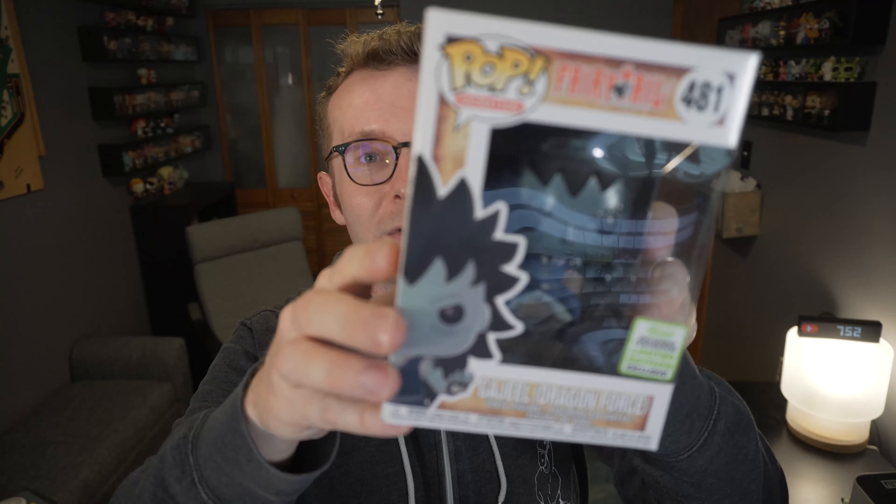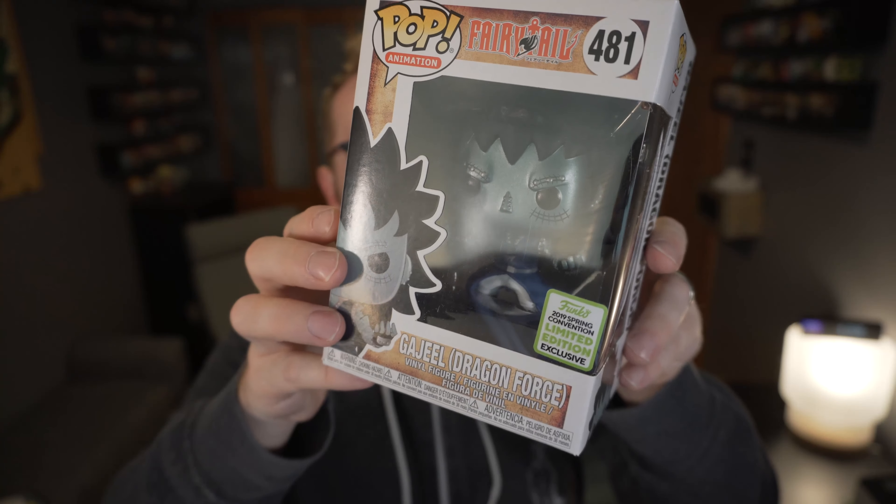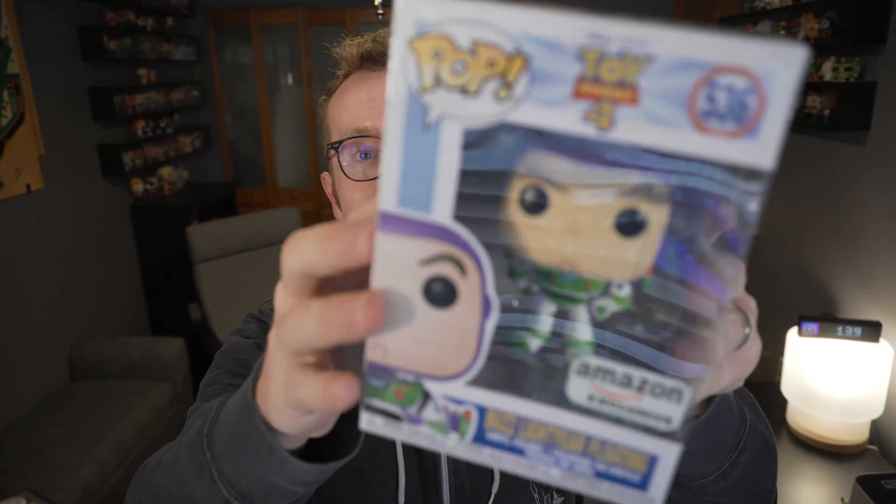We'll give him a spin in a moment, but first I have to announce the channel giveaway. There are going to be three winners this time. The first one drawn on Monday gets first choice of prizes, which are: this Chalice Collectibles Dragon Ball Z pop, this con exclusive GameStop shared Fairy Tail Gajeel Dragon Force metallic finish pop,